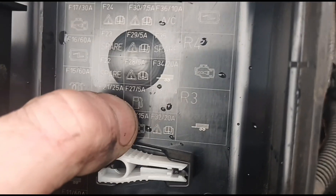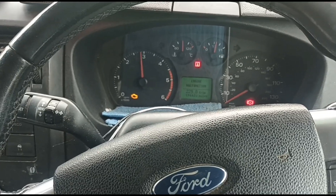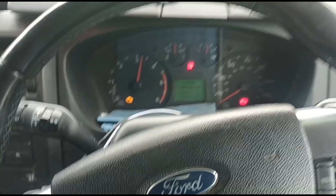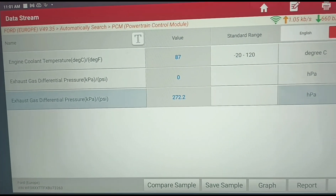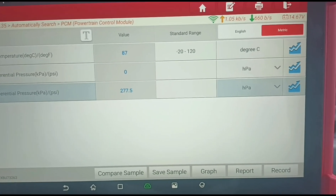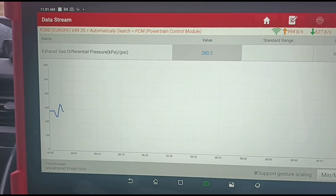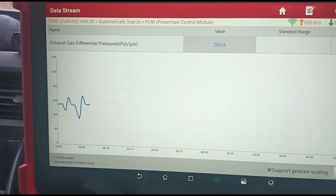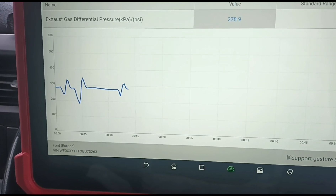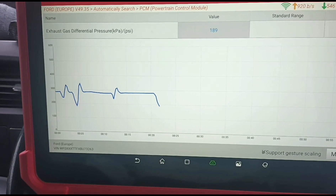On the diagram there it is — F32, fuse 32. We'll exit the codes, go to the data stream, and just hold some revs on the vehicle to see if we're getting it up to temperature. You can see the coolant temp is getting up to currently 87 degrees. DPF pressure — let's get it on a chart and see where we're peaking.